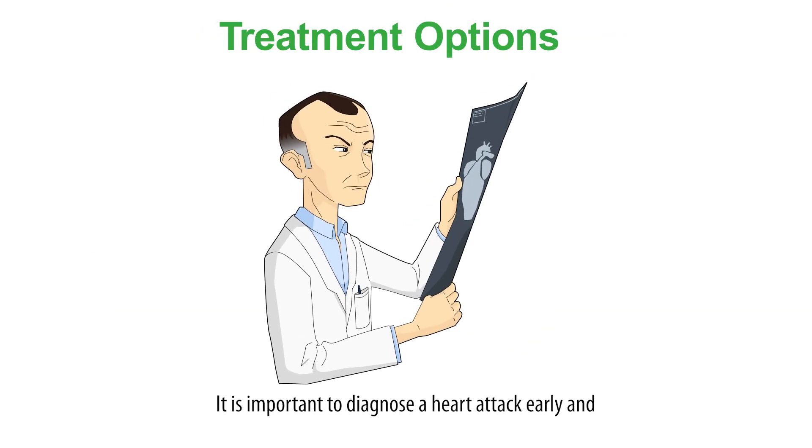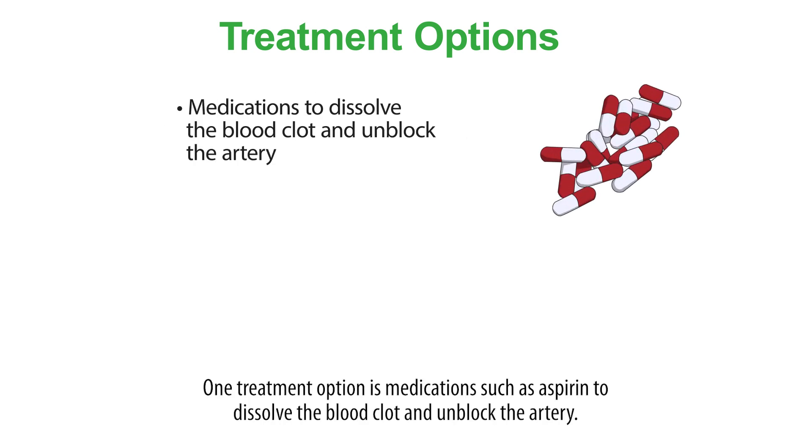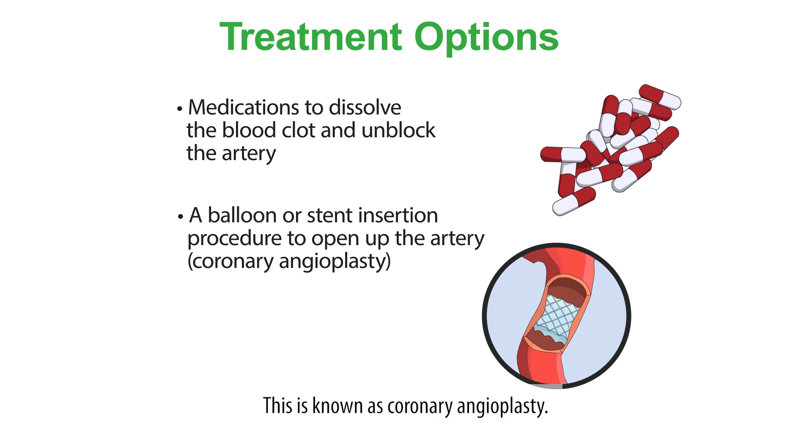It is important to diagnose a heart attack early and open up the blocked artery quickly and effectively to minimise the extent of damage to the heart muscle. One treatment option is medications such as aspirin to dissolve the blood clot and unblock the artery. Another more effective treatment option is to surgically insert a balloon or stent to open a narrowed or blocked artery, known as coronary angioplasty.